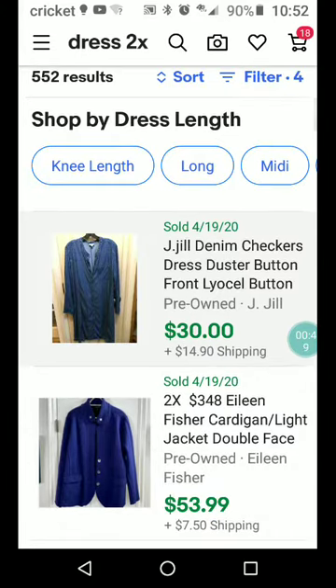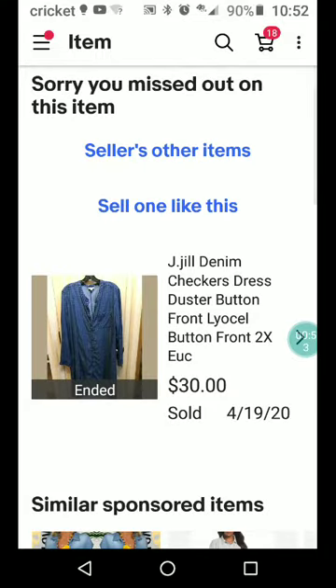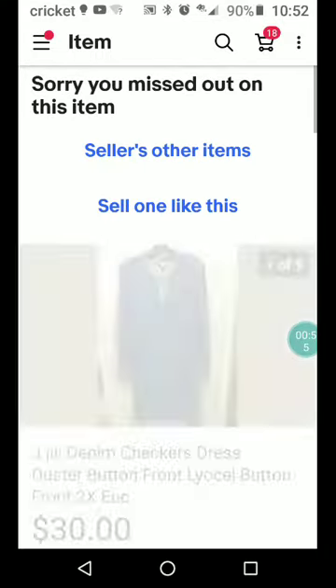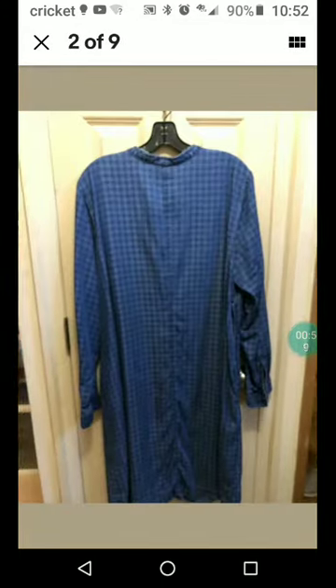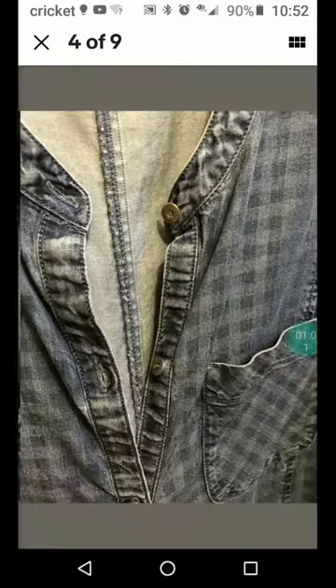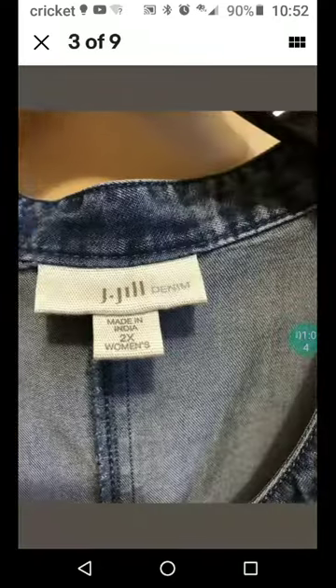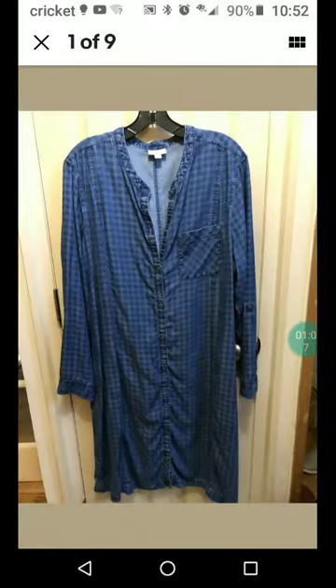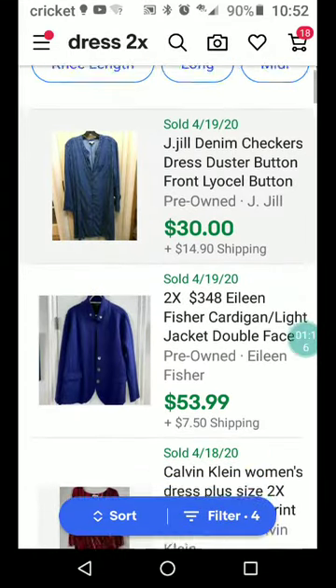So this is a J. Jill denim checkers dress — button front, lyocell, size 2X, excellent condition. This would be something really easy to pass by, but I have one shop I go to where they actually have things categorized by size, and I always head for the plus size section first. So that helps.